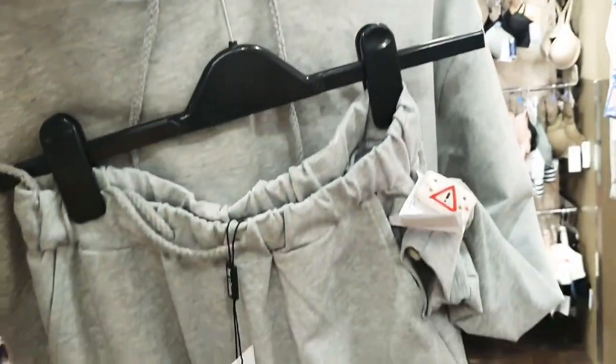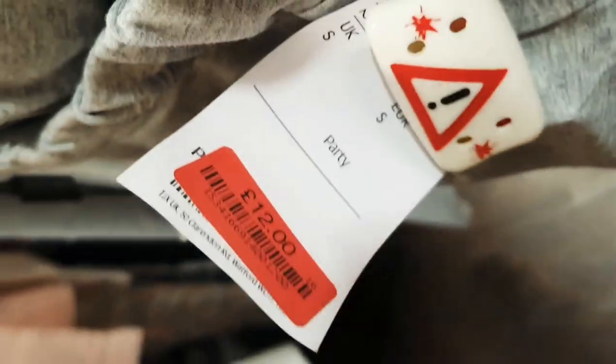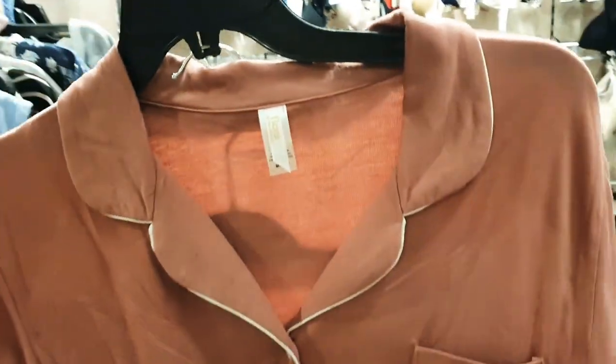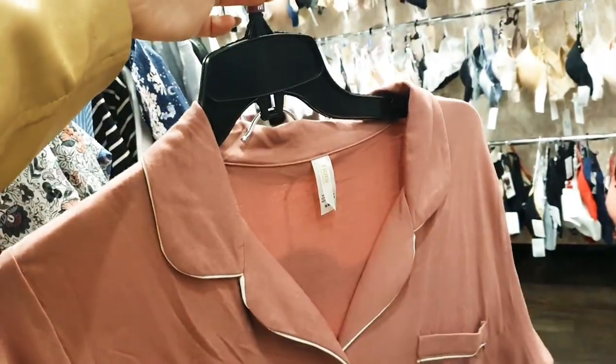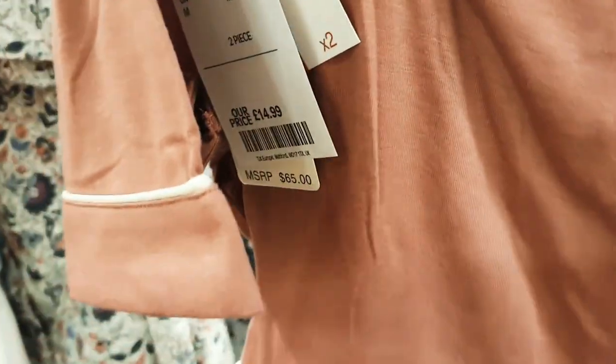There's a nice little loungewear set — a pair of joggers and a little cropped hoodie for only £12. Love that little round dresser detail. Oh my God, I love that pyjama set! How nice is that pink shade with the white piping, and it's got cute matching shorts. I love it — £14.99 for the set. That's not bad at all.